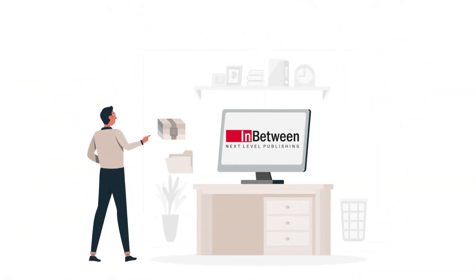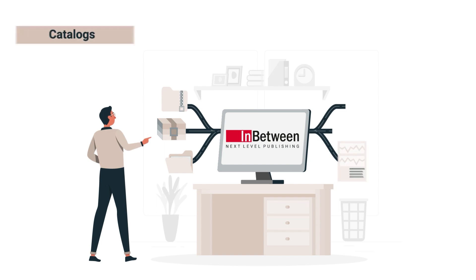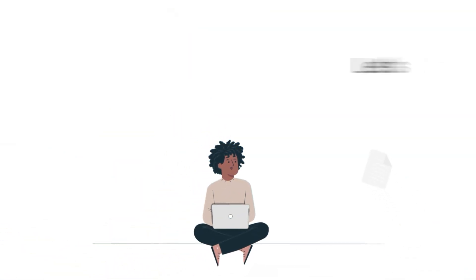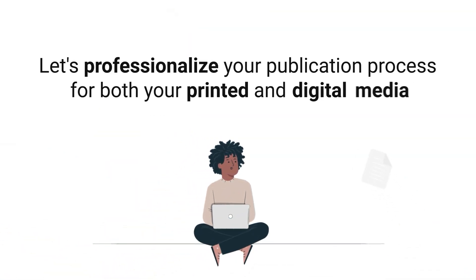Imagine a workspace where you have all your data in one place while automatically generating publications, all with real-time data. Let's professionalize your publication process for both your printed and digital media.